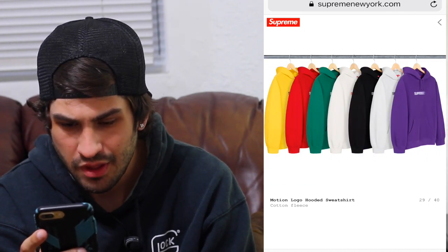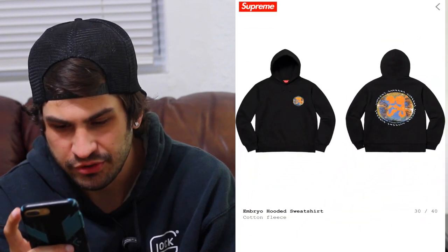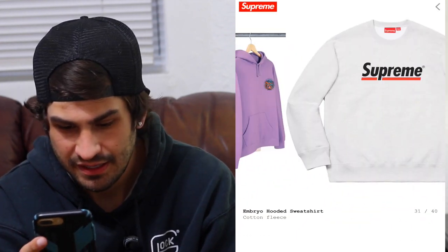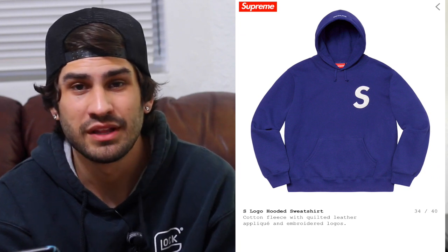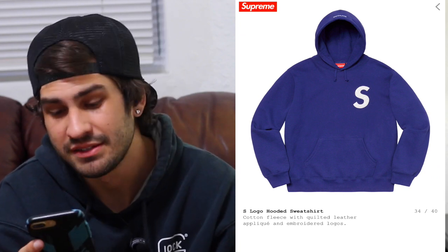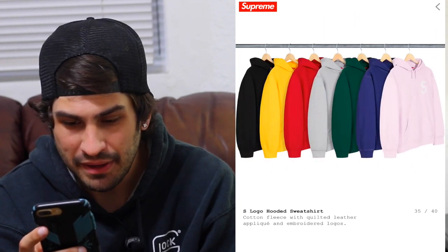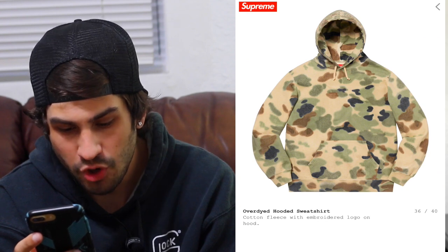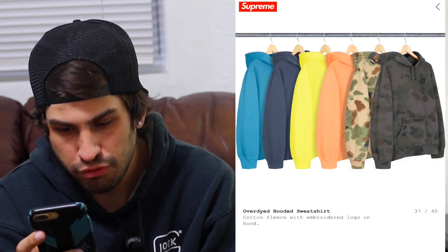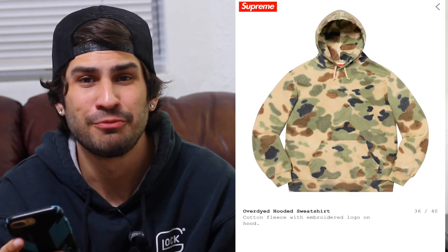The motion logo sells just as fast as the box logo, so that will go super quick. The purple, green and yellow will probably pop. The embryo hooded sweatshirt would be dope if it was embroidered — I don't think it is, probably screen printed, but if embroidered that would be insane. The underline crew neck — the S logo is the same with motion logos and box logos, usually sells out quickly. The over-dyed hooded sweatshirt is surprising because there's no Supreme branding on it at all — I swiped to check the back and there's nothing.